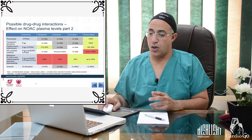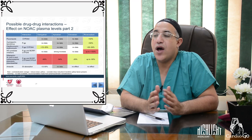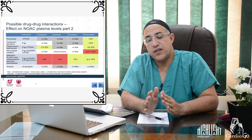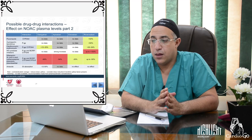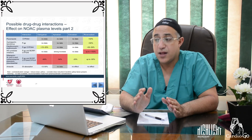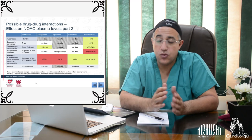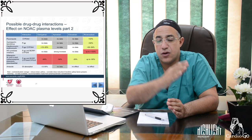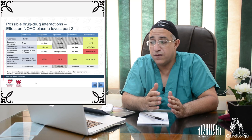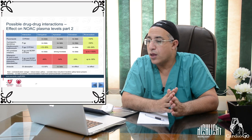When switching from a vitamin K antagonist to a NOAC, the INR must be considered. If INR is below 2, switch immediately. If INR is 2–2.5, switch immediately or the next day. If INR is above 2.5, wait and estimate the time based on VKA half-life until INR falls below 2.5 before initiating the NOAC.